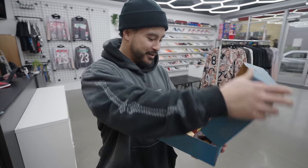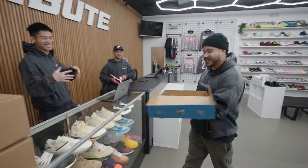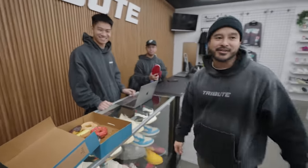Top Pot Donuts came back and dropped some off. That's good energy — Christmas energy. Let's go!